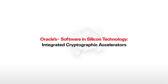This is a demonstration of Oracle's software and silicon integrated cryptographic accelerators technology on Oracle's SPARC M7 processor.